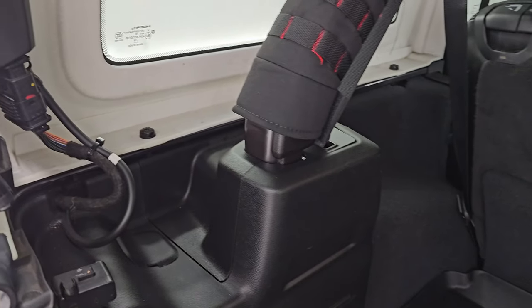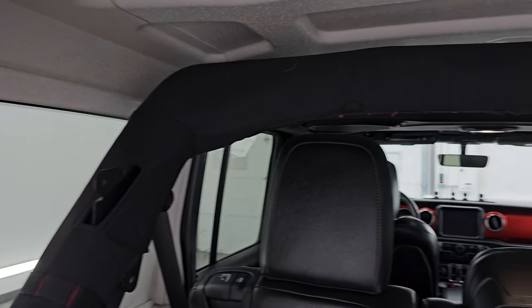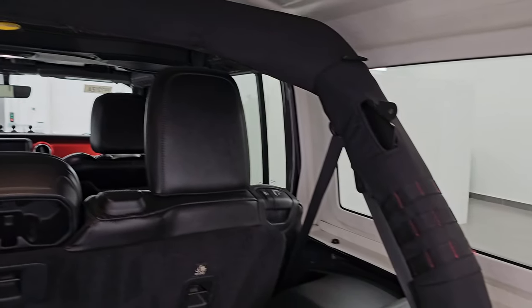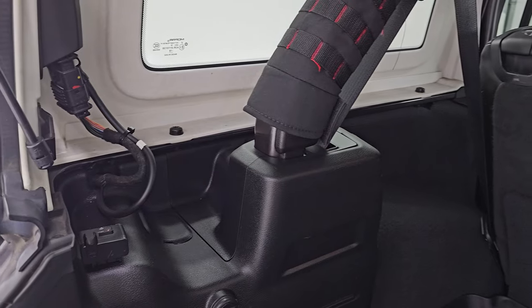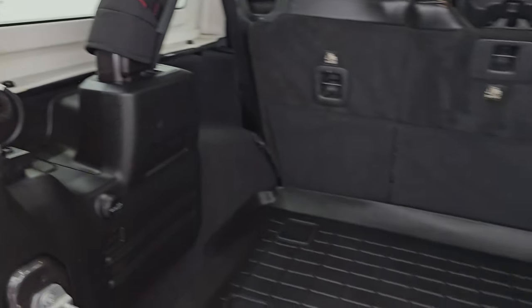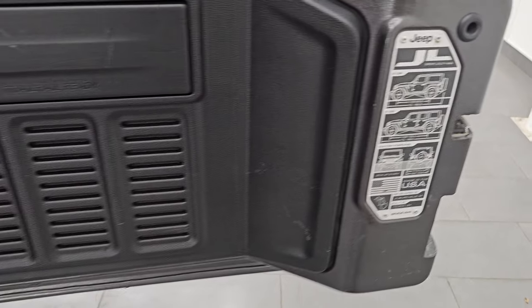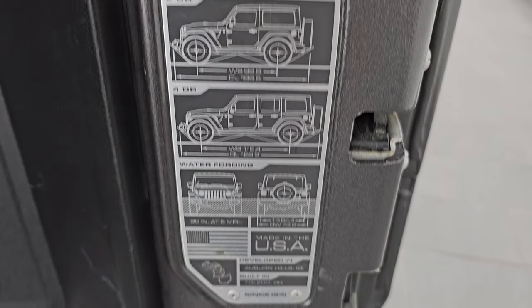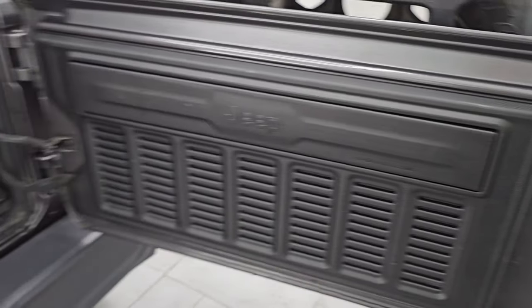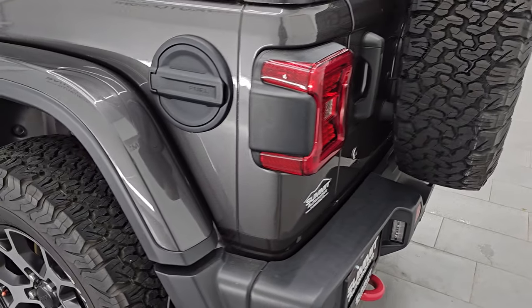Those seats do fold down for extra storage — I'll show you how to do that in just a little bit. You get four bolts on each side to get this hard top off; we did a demo on how to take your hard top off your JL if you want to check that out. There are also two quick disconnects right there. Inside of the door is in nice shape — looks really good. You get the JL badge there and the door shuts nice and solidly.